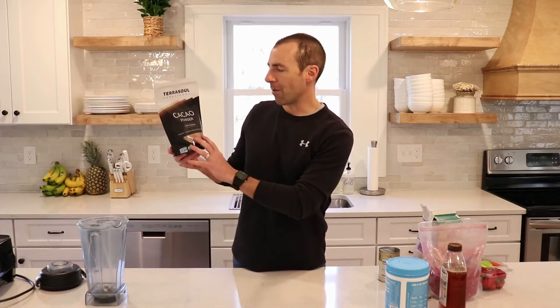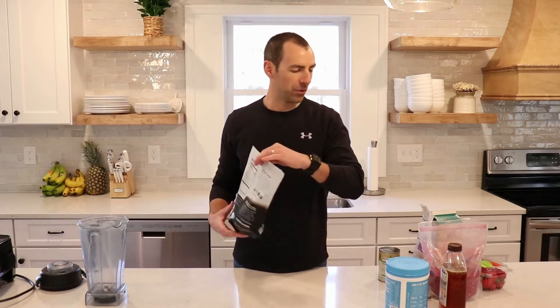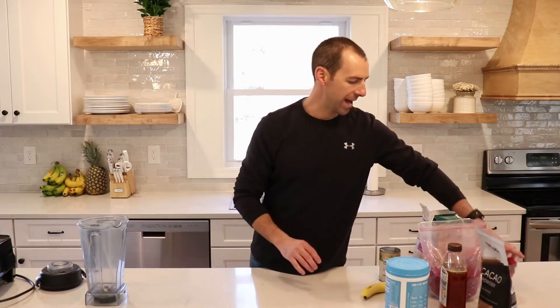We're also going to use some organic raw cacao powder. Cacao powder is really high in antioxidants and high in certain vitamins and minerals as well, and it's going to add some good flavor to our smoothie. We're also going to add a banana and some organic strawberries.